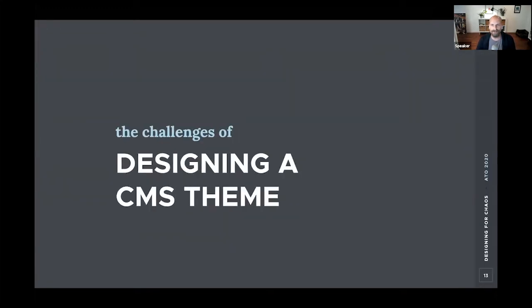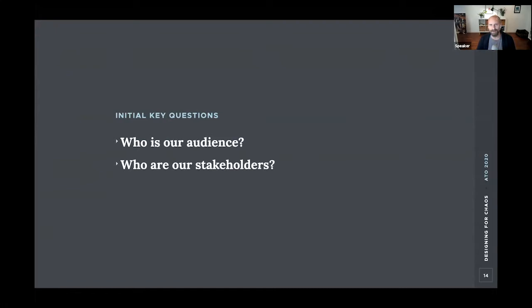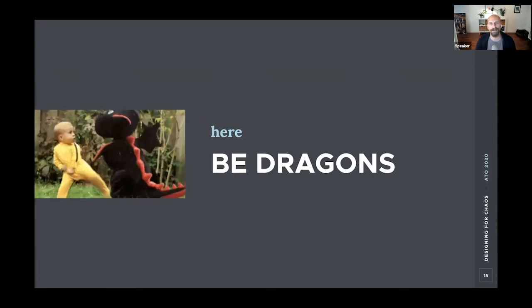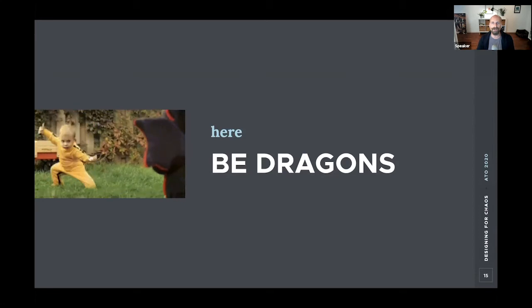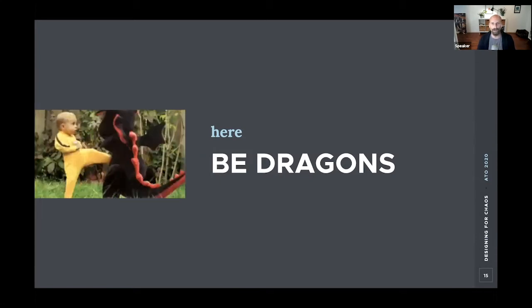I want to start by framing some of the unique challenges we faced right out of the gate. Two key questions for any design project — especially client projects like what we typically work on — are: who's the audience we're designing for, and who are our stakeholders? When you're designing a theme that anyone can use for nearly any kind of site with an open-source CMS, defining your audience and approval processes is tricky to say the least.